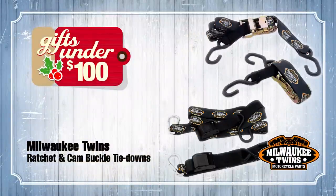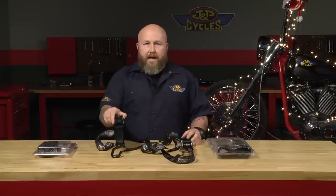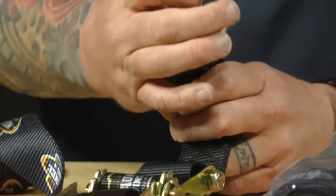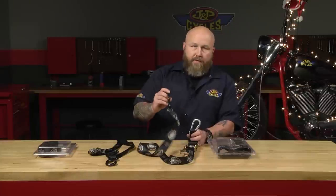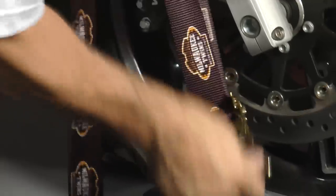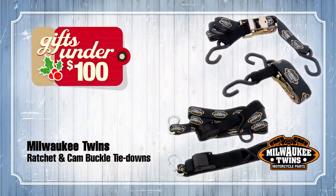The second product in the under $100 category is Milwaukee Twins straps, and there are two different versions: the ratchet strap version and the cam buckle version. Both are seven feet long and inch and a half wide. The ratchet strap has the carabiner-style clip on the bottom and a regular hook on the other side. The cam buckle also has the carabiner-style clip, but on the hook side it has a built-in soft tie. The cam buckle has a built-in soft tie and the ratchet strap does not. I actually like to use a combination of both when tying down my bike in a trailer. It's a great buy — either one of these for under $100, and any biker can use these.